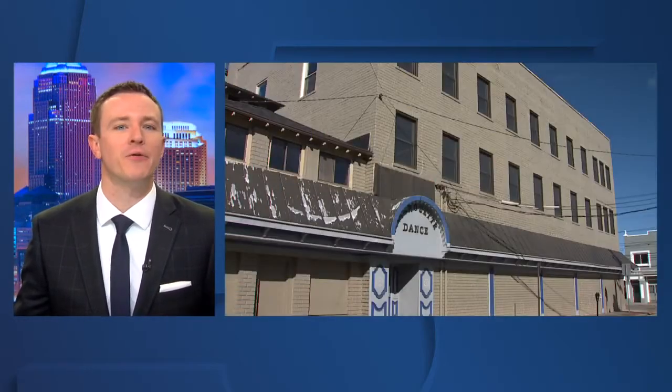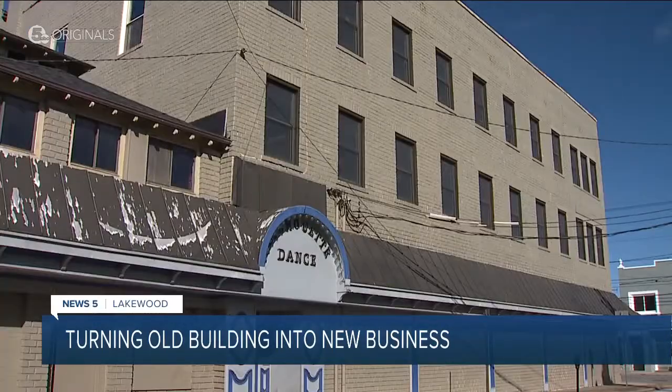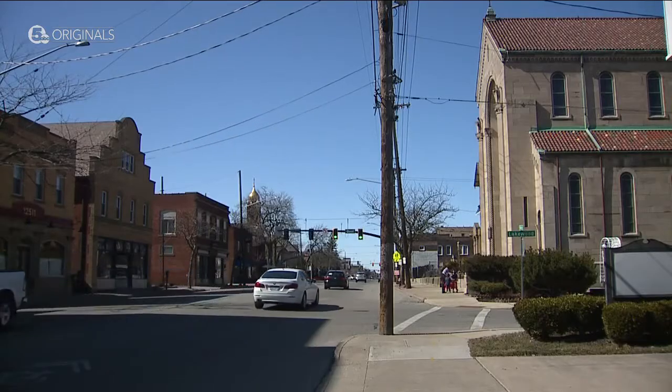We take a trip over to Birdtown to learn about the Nest. If you're telling the story of this community, the buildings are over 100 years old — the records go back to 1918. Lakewood's old by-right building in the Birdtown neighborhood is a big chapter.